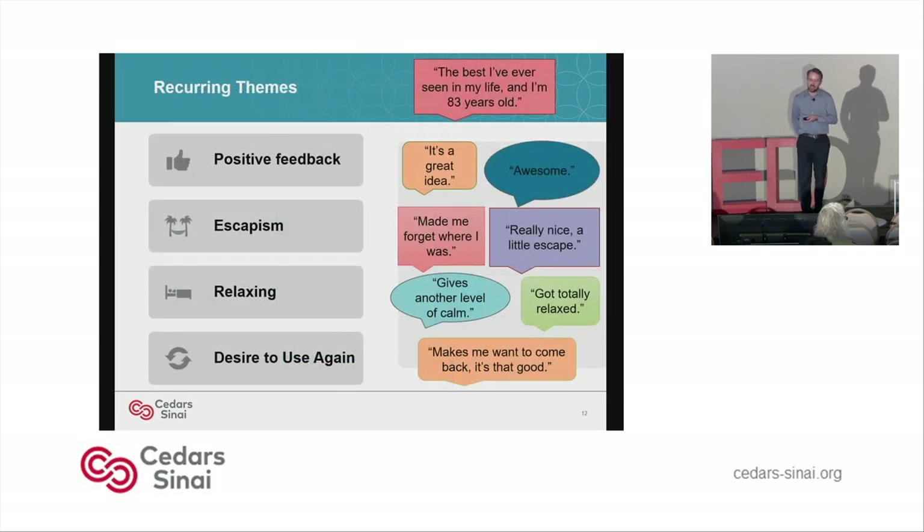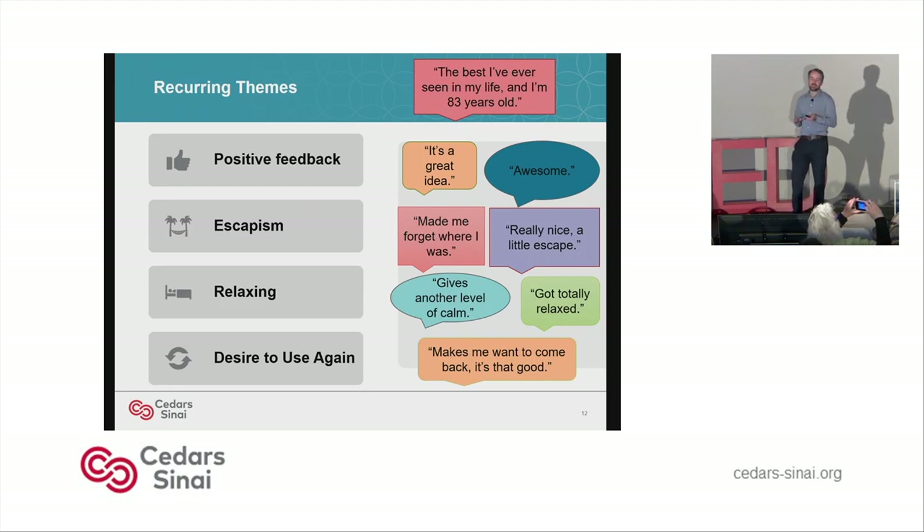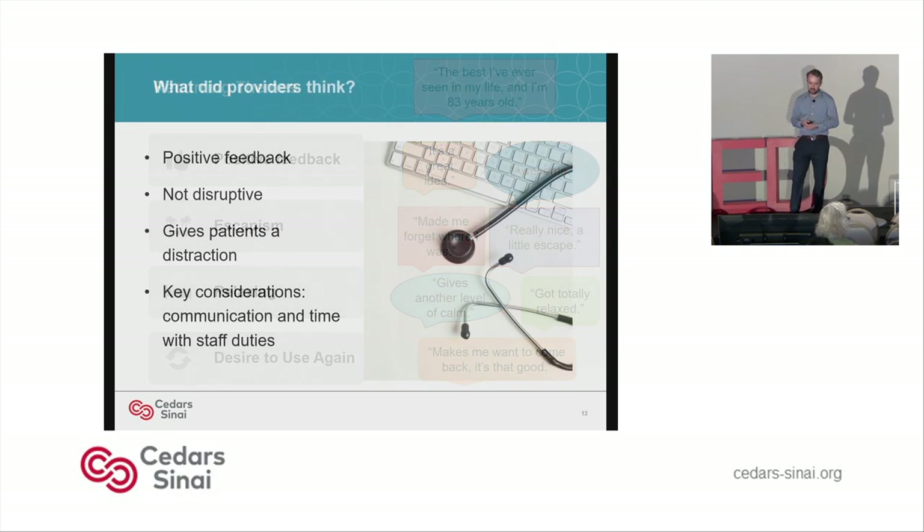I also looked at qualitative feedback, and these are some of the themes that tended to come up — overwhelmingly positive. Escapism, relaxation, and desire to use again all came up again and again. My favorite quote is at the top: 'The best I've ever seen in my life, and I'm 83 years old.' A lot of these patients had never used VR before and were just blown away. The only criticism was that they wanted better resolution and more realism, and since then we've been improving the software even more.